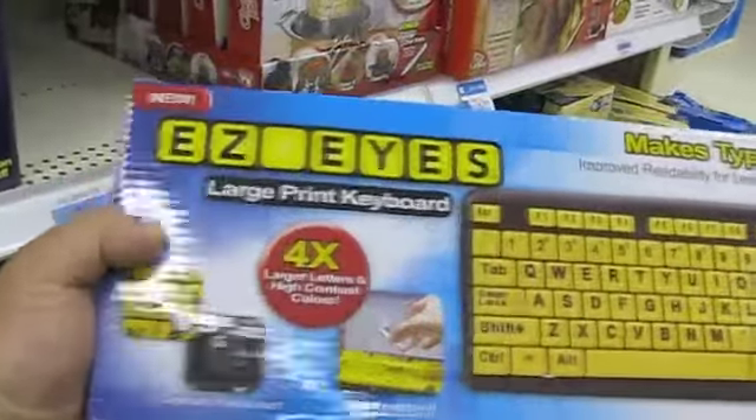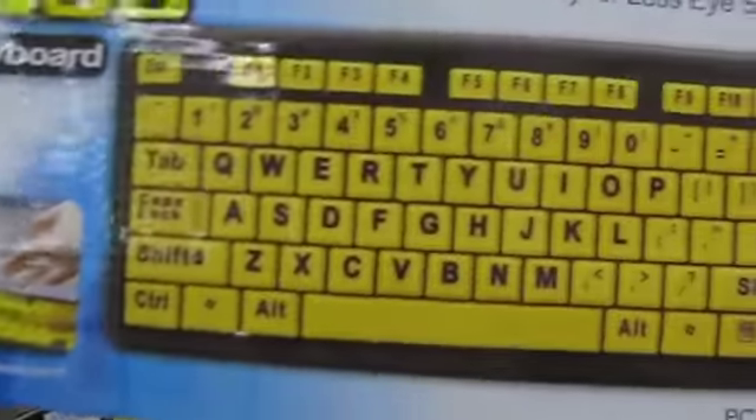I'm sitting here in the As Seen on TV aisle and I see something that I have yet to see on TV — the Easy Eyes keyboard. Look at that, the letters are huge. There's what this keyboard looks like and that's what a standard keyboard looks like. I can see how that would help some people. I should get that for my parents, they'd probably love it. And if anybody would like to get me this as a housewarming present once I move, that would be awesome.